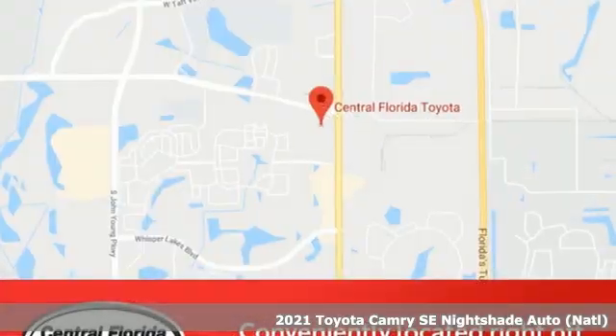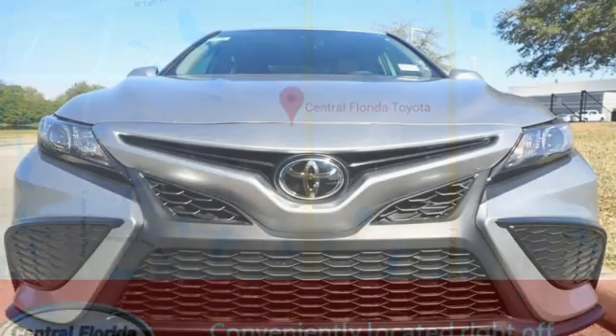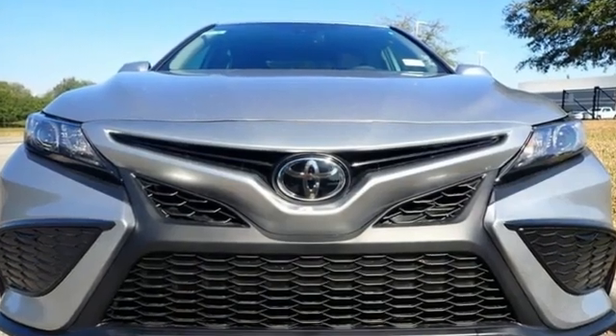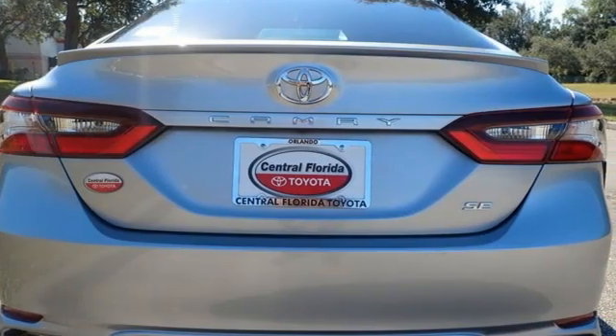And it comes with all the amenities you need: smart device navigation, Wi-Fi hotspot, manual tilting steering column, wireless phone connectivity, and manual telescoping steering column.